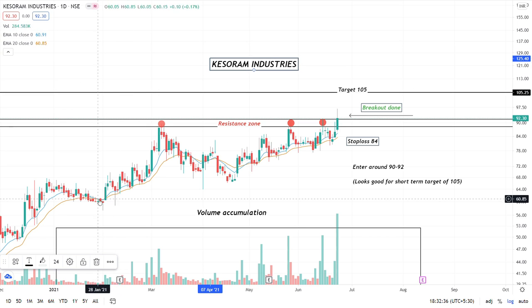Hello everyone. Today we'll talk about a stock which has given a multi-year breakout and a successful breakout with good volume. This stock is Kisoram Industries. This is our analysis on a daily chart.